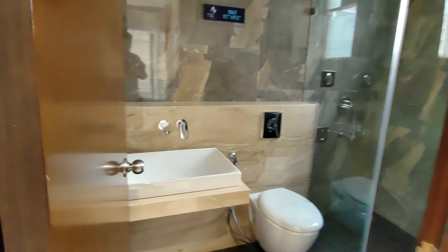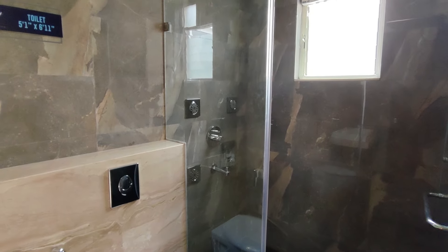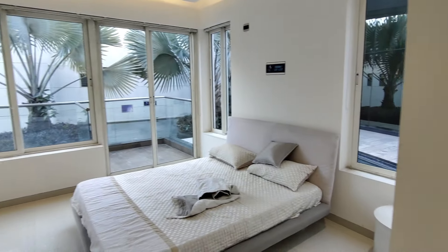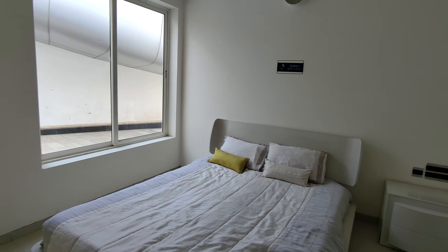Attached washroom, 5x6 square feet, glass partitioning, false ceiling, range of wall. The possession date is December 2019. This project has 28 towers in total, 19 towers.